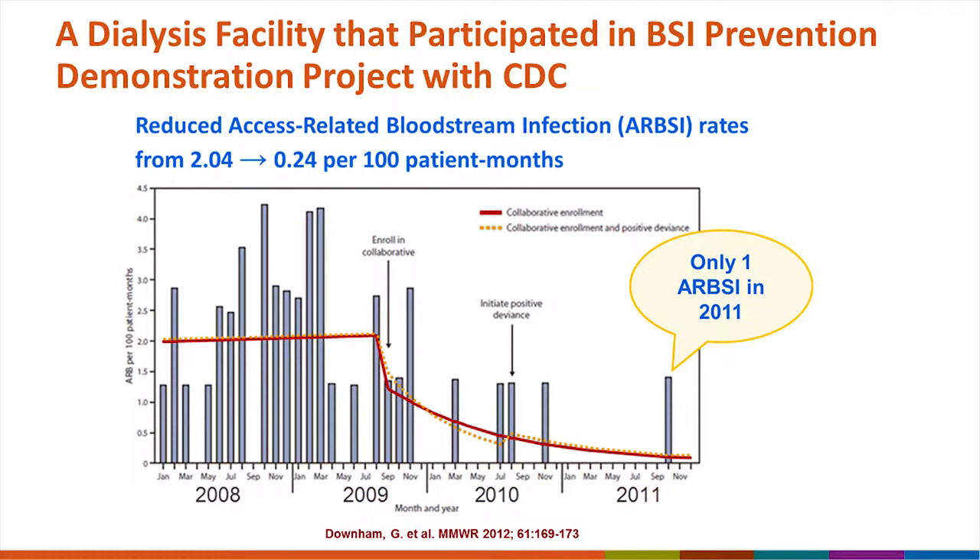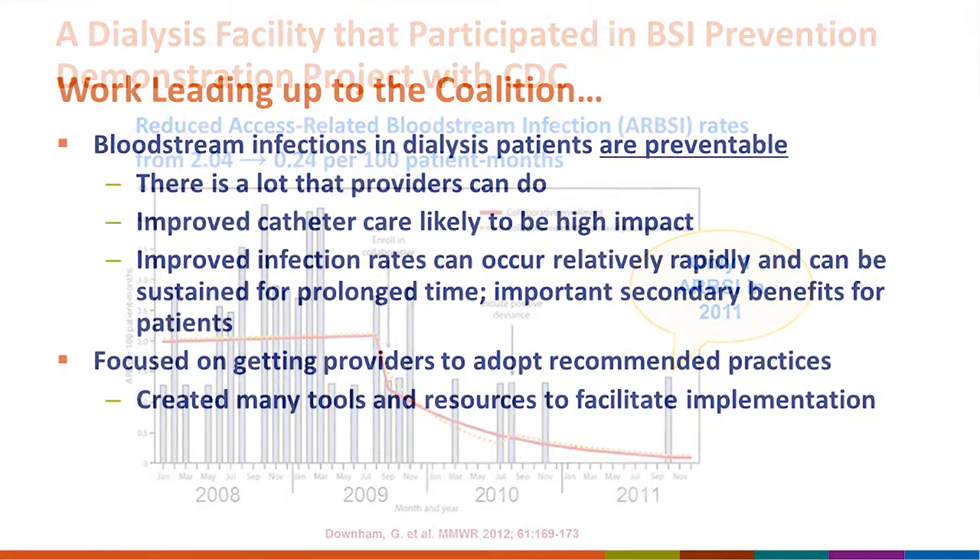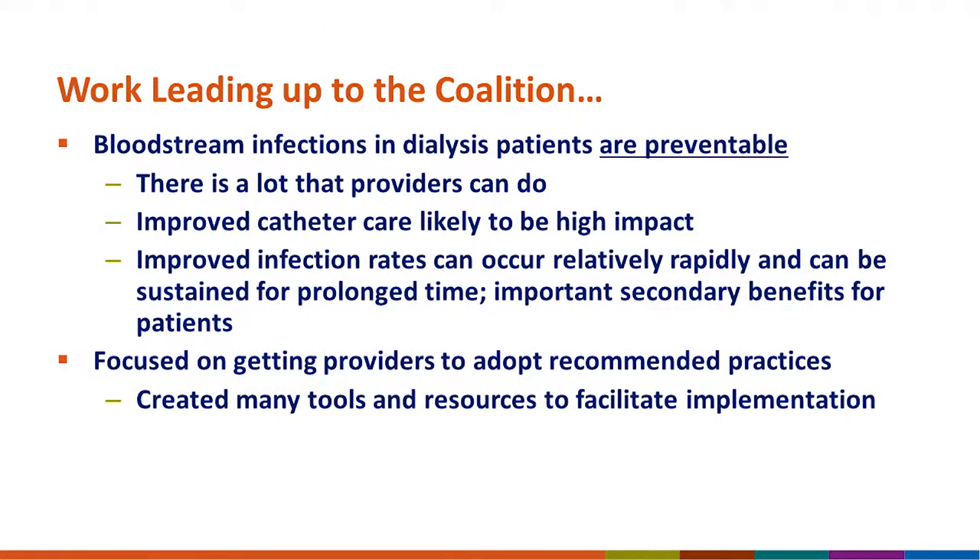We worked together with a small number of motivated dialysis centers to implement evidence-based recommendations for preventing infections, and they were able to show a significant impact — reducing infections in their facilities and sustaining those lowered infection rates by following evidence-based practices. We learned that bloodstream infections in dialysis patients are actually preventable, that providers can make a real difference, that improved infection rates can occur relatively rapidly, and there are important secondary benefits such as reduced hospitalizations and reduced IV antibiotic use.